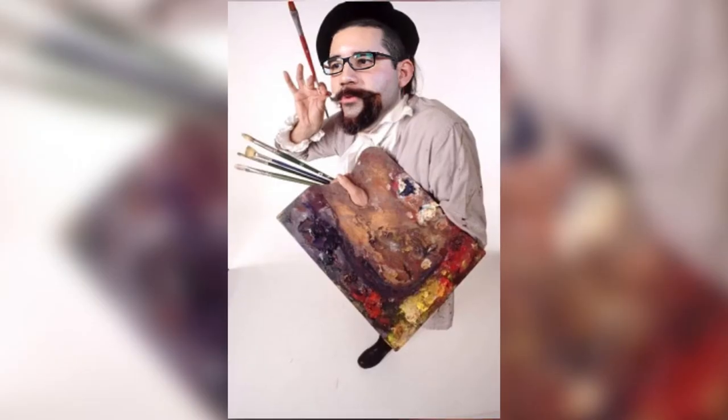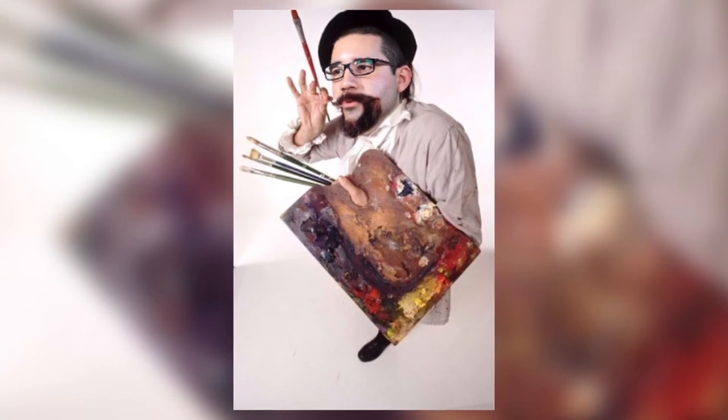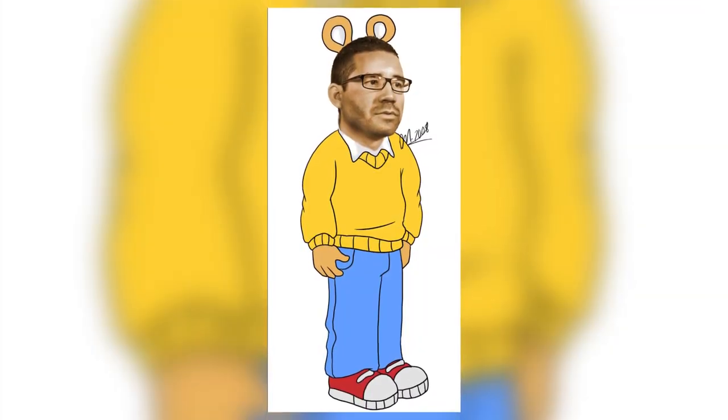When I was younger I wanted to be an artist. Most people that know me would believe that I do have artistic skills — I like to draw and paint. One of my favorite cartoon characters was Arthur; it was one of my favorite shows back in the day. Arthur was really known for reading, which I did not like to do most of the time.